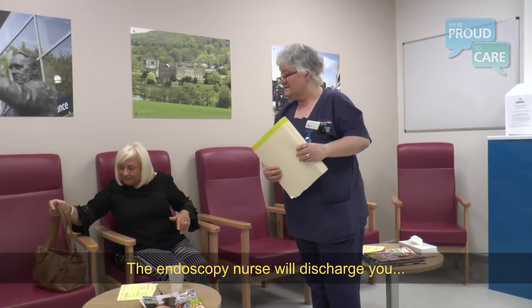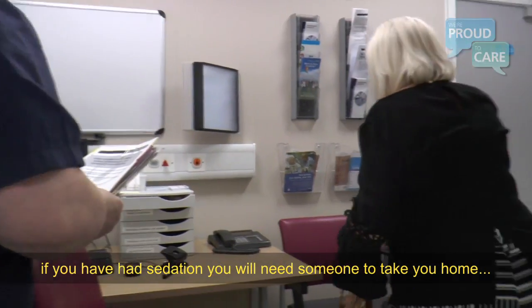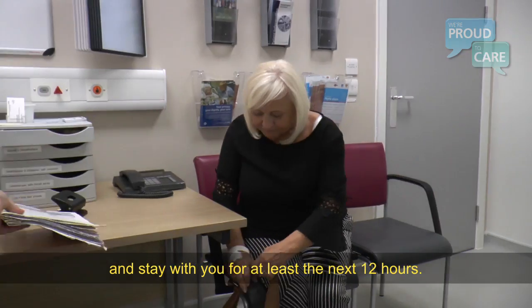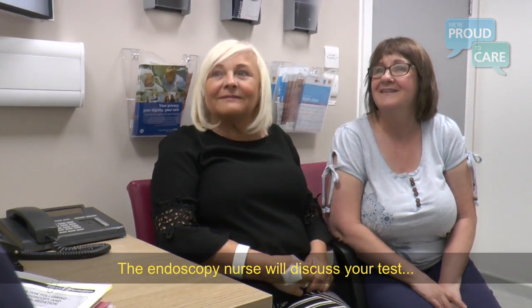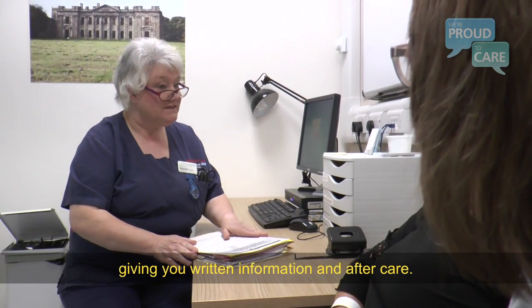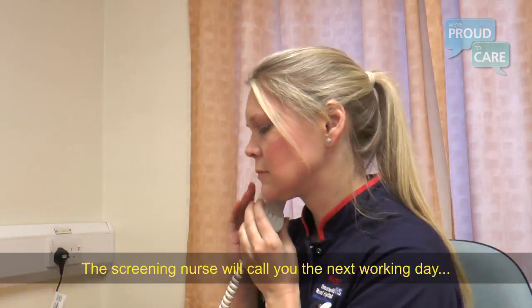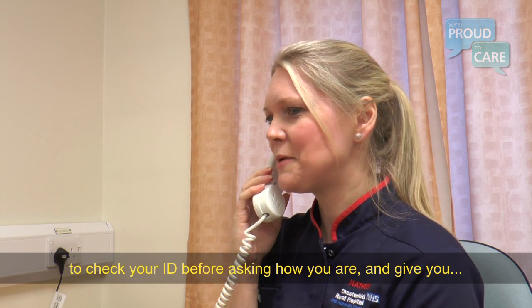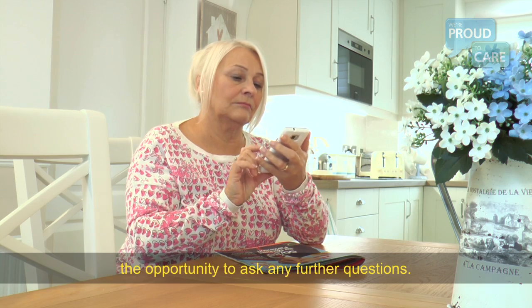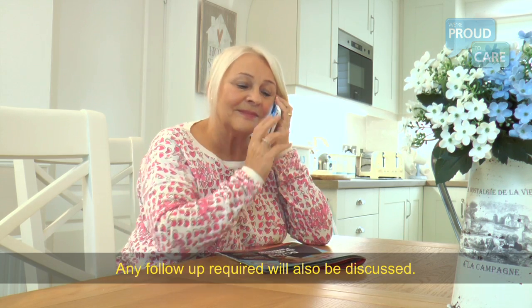The endoscopy nurse will discharge you. If you've had sedation, you'll need somebody to take you home and stay with you for at least the next 12 hours. The endoscopy nurse will discuss your test, giving you written information and aftercare. The screening nurse will call you the next working day to check in, give you the opportunity to ask any further questions, and discuss any follow-up required.